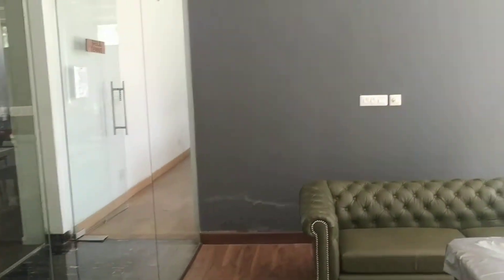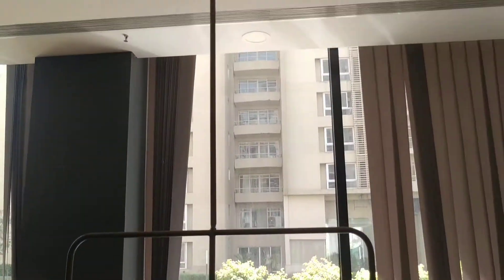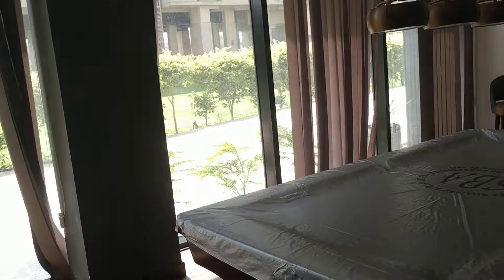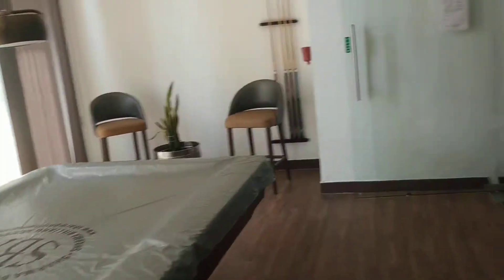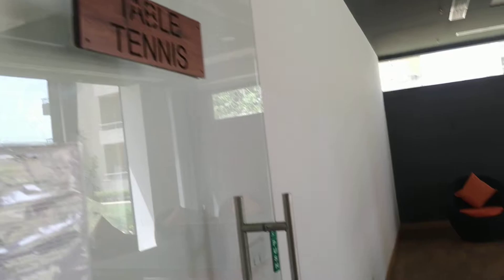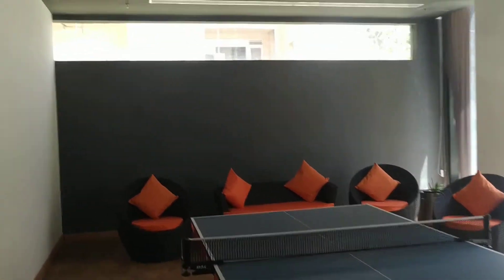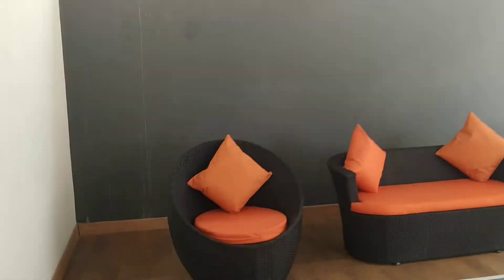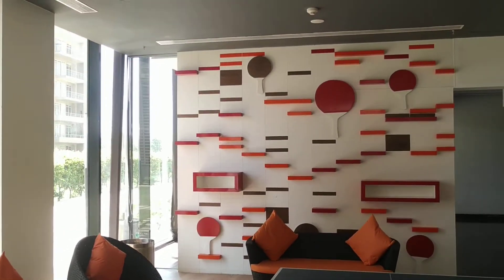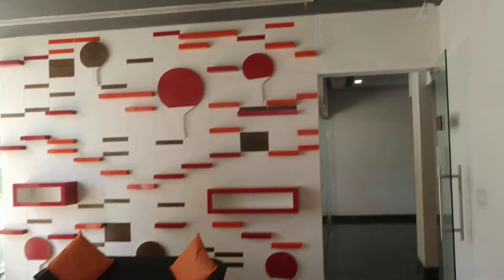Here is the pool room — this can be used as a pool or billiards room. Then you have got the table tennis room where you can enjoy a table tennis game.